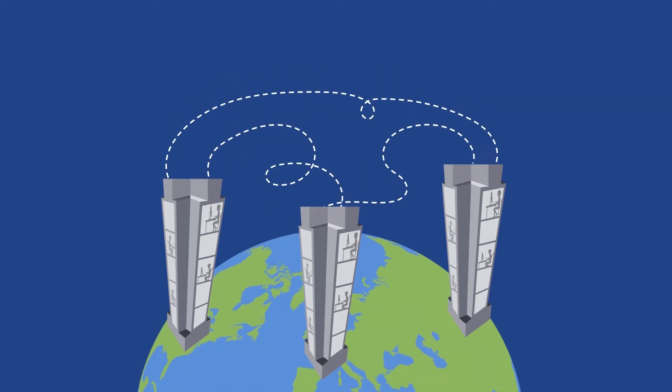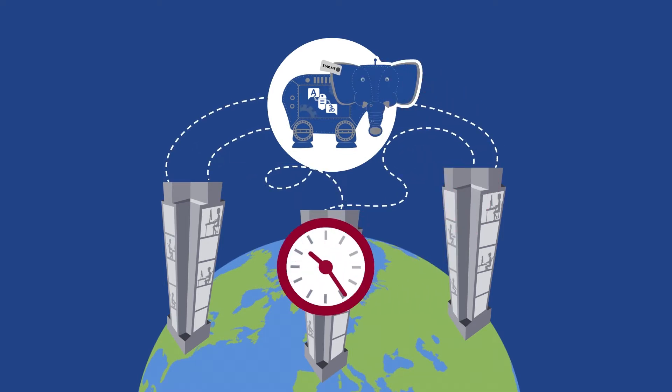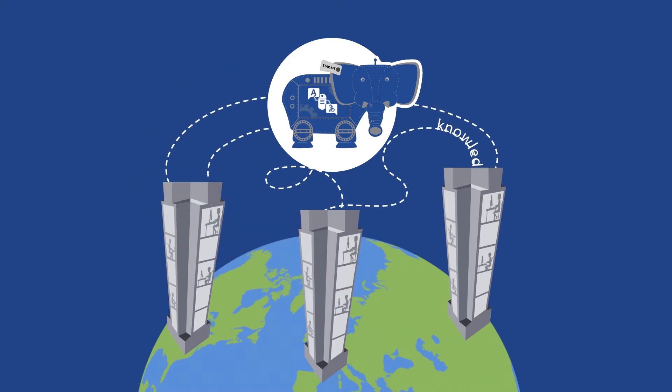The solution? StarMT — the easy-to-use intelligent machine translation system that produces rapid results while incorporating your house style and terminology in the process.